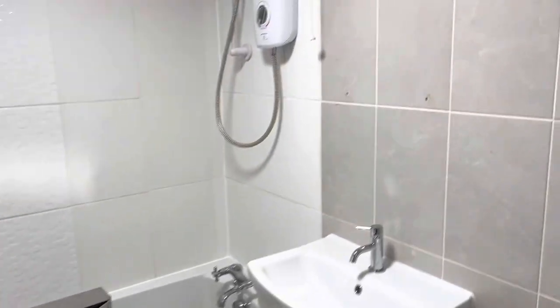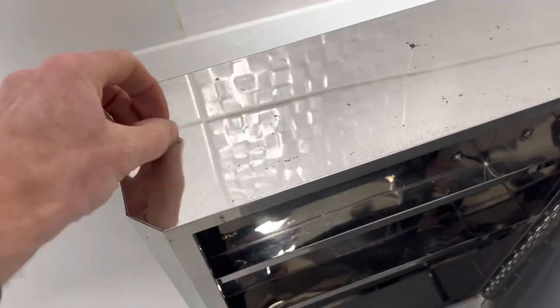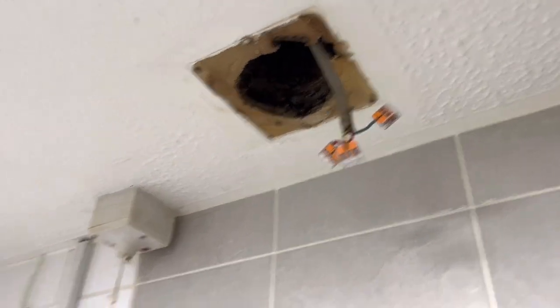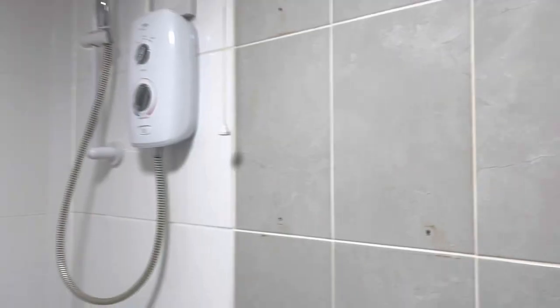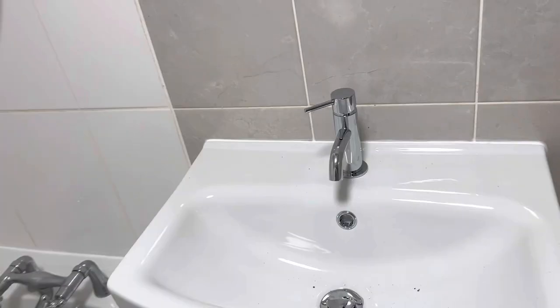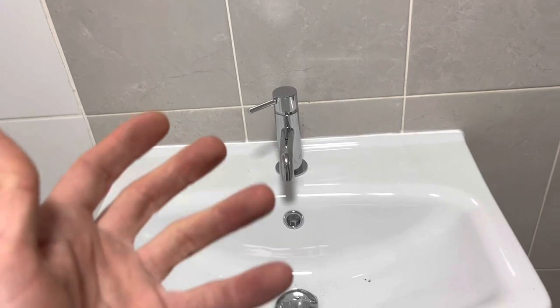That brings us into the bathroom. I've removed that cabinet — it's a metal cabinet that's already going rusty — and I'm just going to replace it with a flat mirror on the wall. I've taken the extractor fan out so my sparky can change it over, and I'll be putting up a curtain pole and a shower curtain rather than a screen, because screens are expensive, get grotty, and are quite easy for tenants to break. The bathroom is really solid — everything is simple and easy to replace, like the mixer tap, sink, bath and shower.